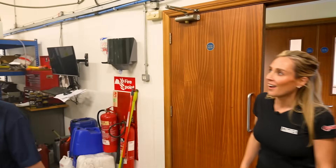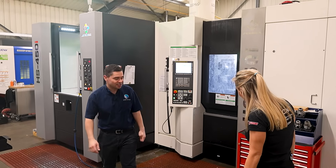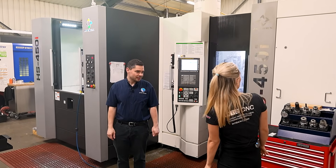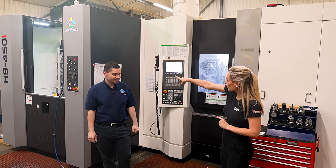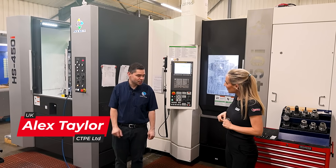This looks so different! That's because it's grown in size since the last time you were here. So what's changed, what's new? We've expanded the machine with a pallet pool, so it's now a six-pallet machine in total.